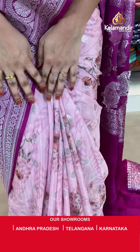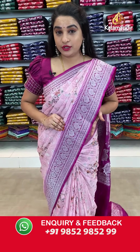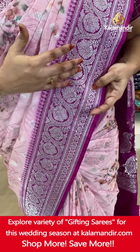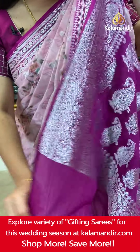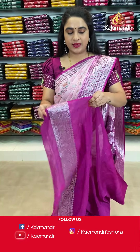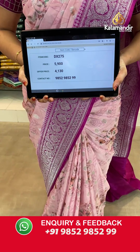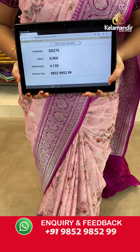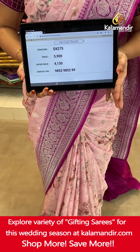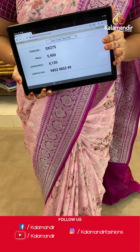This first saree is in a beautiful baby pink and magenta color combination — a very rare combination. The body comes with printed florals and floral booties in silver zari. There is a beautiful medium border in contrast with floral weave and florals. The contrast pallu features parsley motifs in silver zari, paired with a contrast plain blouse with border. Saree code DX275. Actual price ₹5,900. After 30% discount: ₹4,130 only. To order, take a screenshot with the code and share on WhatsApp: 985298529.